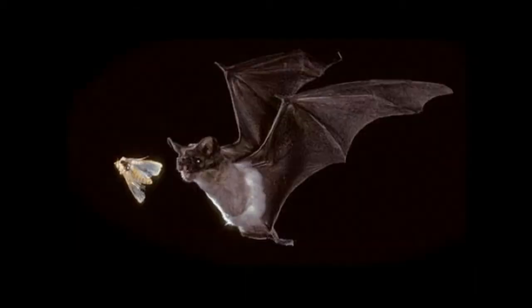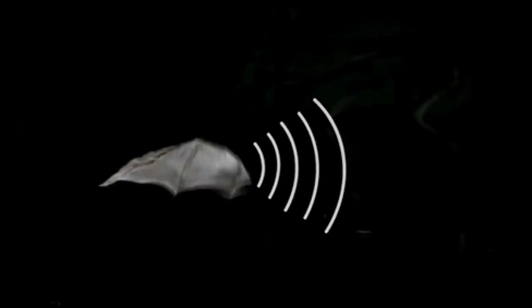For example, some bats can distinguish a mosquito from a beetle by the speed of the insect's wing beats. Most bats produce pulses of sound in their larynx and project them through their mouth or nostrils. They use their large ears to detect the echoes produced when the sound waves rebound off objects.